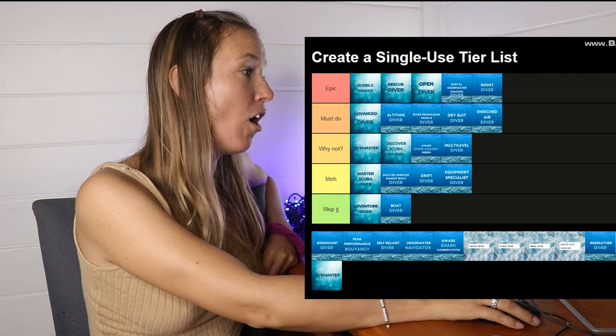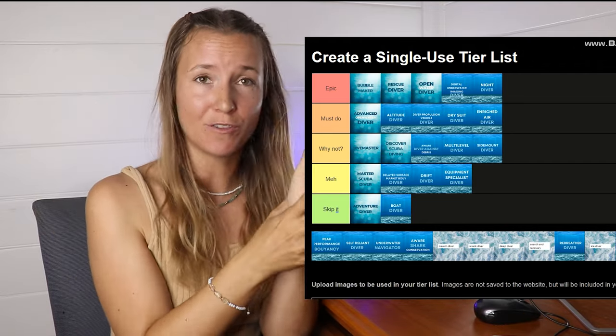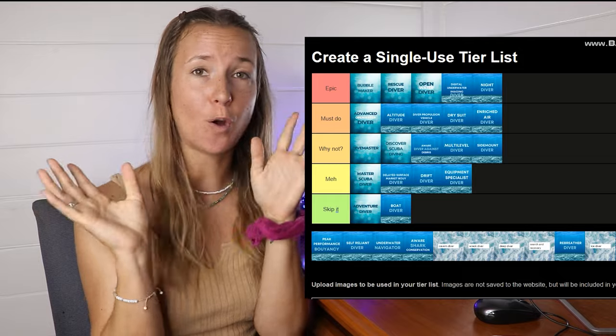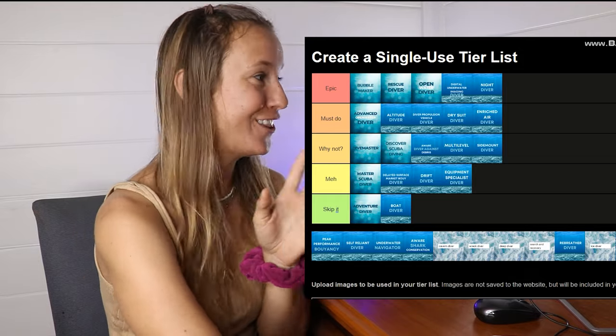Multi-level Diver — why not, if you want to extend your dive understanding and knowledge. Sidemount Diver — again, why not. My good friend Sarah from Azul Limited does a whole bunch of videos on sidemount diving, so head on over there to check it out because I am not the specialist on this topic.